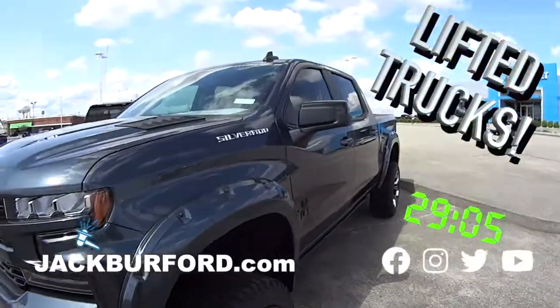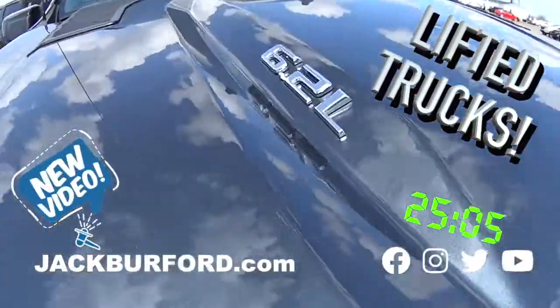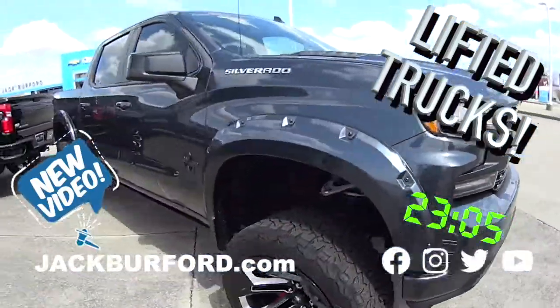Hey, why aren't you watching these 30-second walk-arounds? The RSD trim level. Oh, it's a nice one. It's got a 6.2 liter. Oh, it's a 6.2? Yeah, nice. Beautiful fender flares on it.